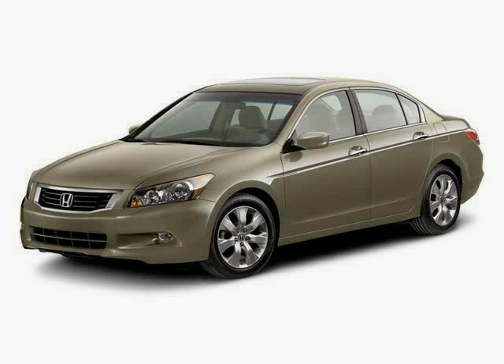This 2010 certified Honda Accord sedan is equipped with leather seats, satellite radio, cruise control, sun/moon roof, heated mirrors, front wheel drive, stability control, traction control, and a premium sound system.